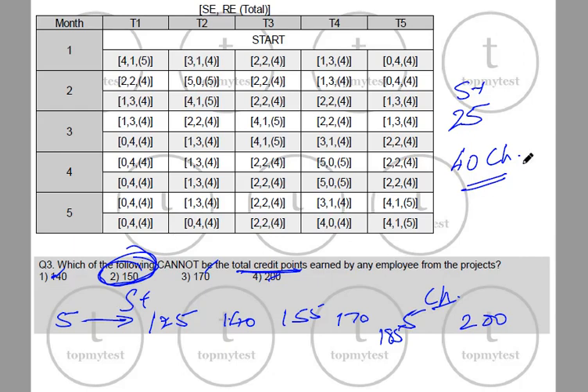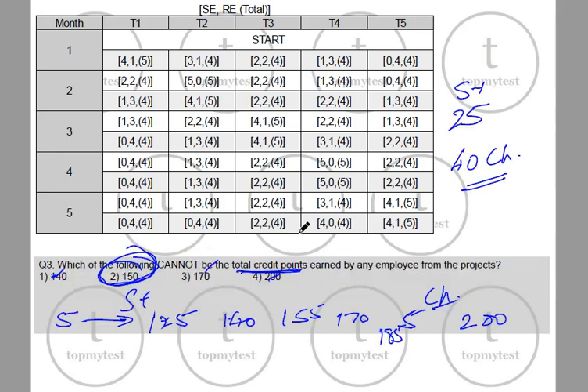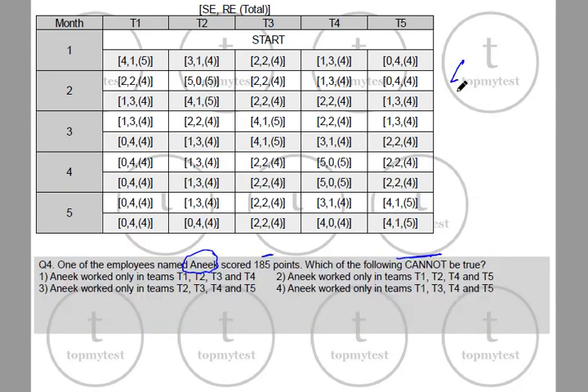Last question: Employee Anik scored 185 points. Which of the following cannot be true? From our series, 185 points corresponds to 4 challenging projects and 1 standard project. The options given are that Anik worked only in: (A) T1, T2, T3, T4; (B) T1, T2, T4, T5; (C) T2, T3, T4, T5; or (D) T1, T3, T4, T5. Let's evaluate which path is impossible.